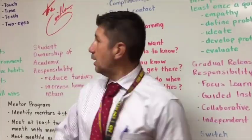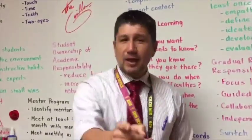We believe, once again, in empowering everybody in our community. Thank you for watching.